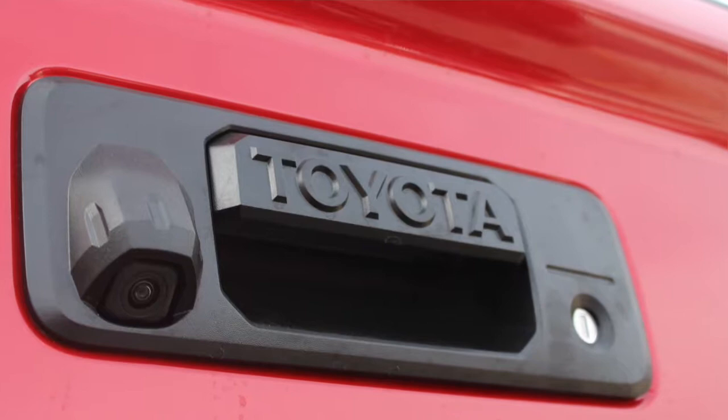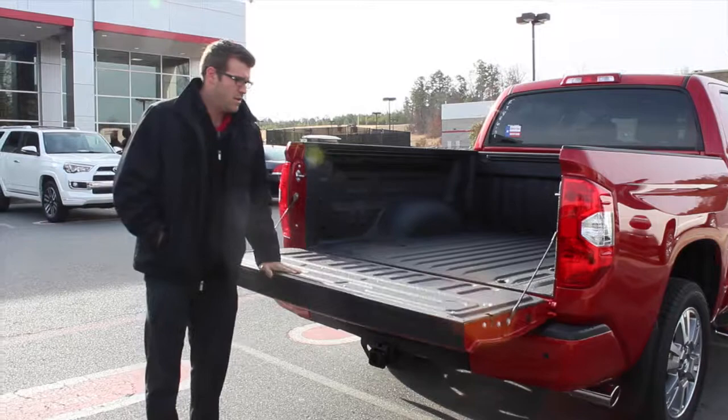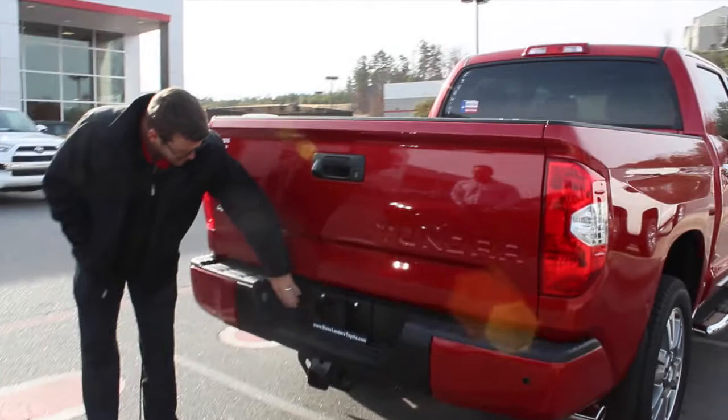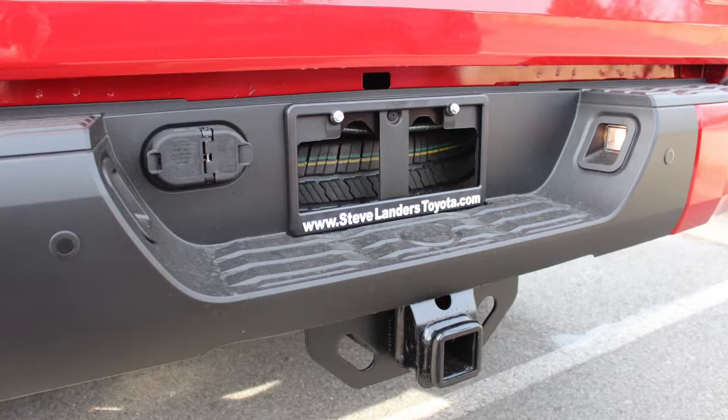The Toyota Tundra also comes standard with a fully integrated backup camera, displayed on the head unit inside the vehicle. It also comes standard with tailgate assist, making it a lot easier to open and close the bed. On the new generation Toyota Tundra, they've actually moved the four and seven pin connector from down below all the way up here.